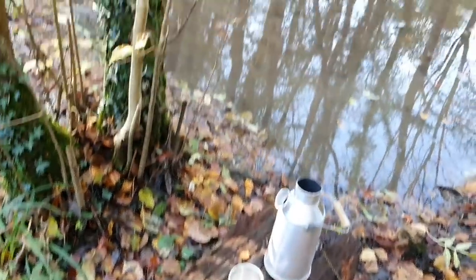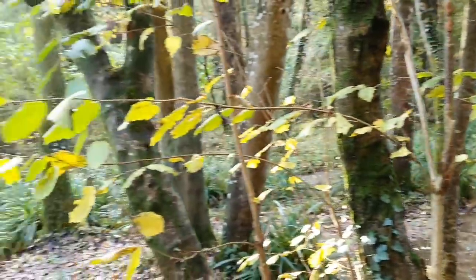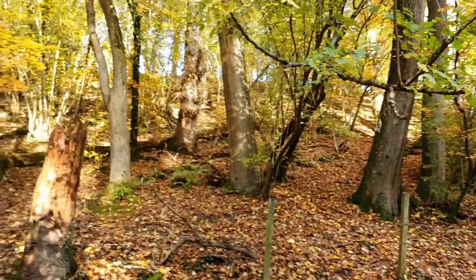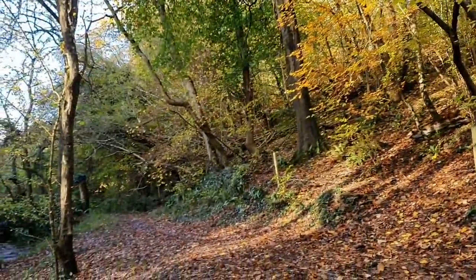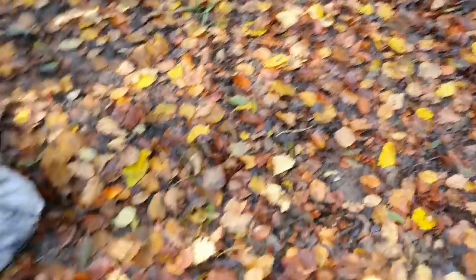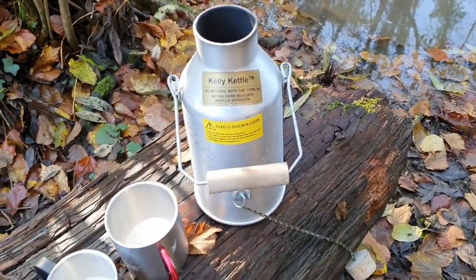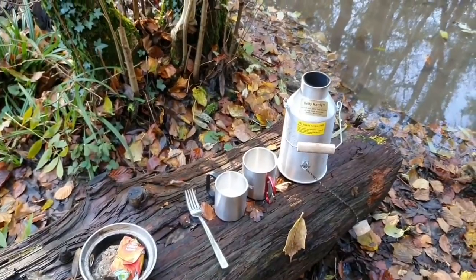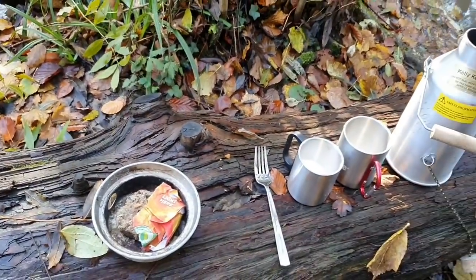We've reached this lovely spot at the bottom of the woods. I've got miles to look around here and Ryan's heading up over this way. While we're waiting, we're going to use Ryan's Kelly Kettle and just have a little cup of soup each because we've been out for absolutely hours and it is freezing cold. I'll show you it as we cook.